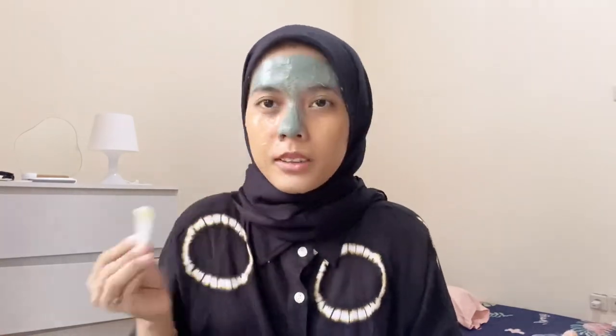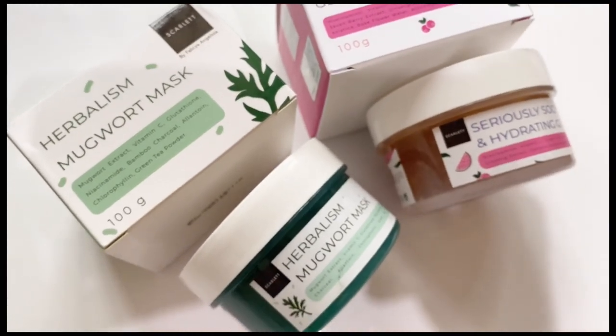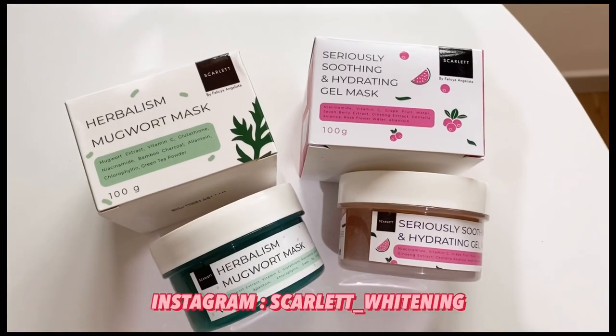After applying, just wait 10–15 minutes then rinse off. The masks are already BPOM-certified, not tested on animals, mercury-free, and hydroquinone-free. After masking, my skin feels fresher and brighter! The price is Rp75,000 per piece. If you want to try, check the link in my description box or head to Scarlett Whitening's Instagram.